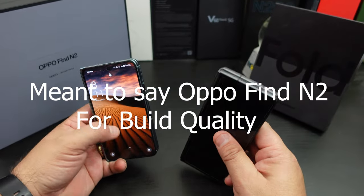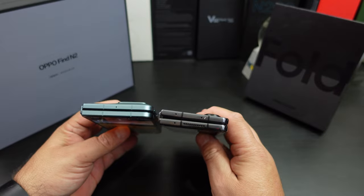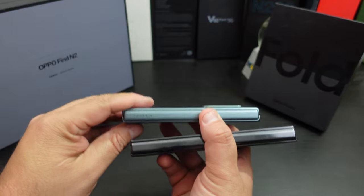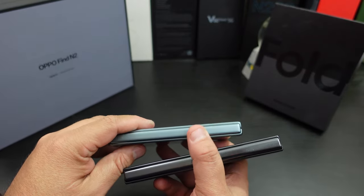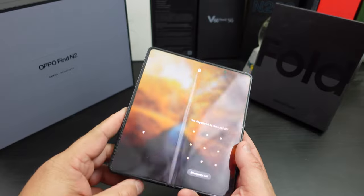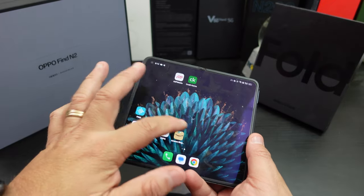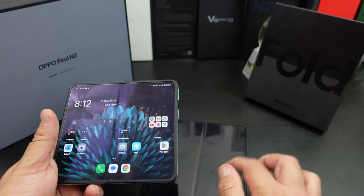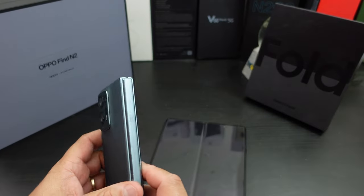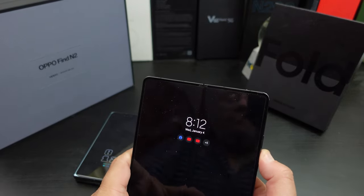As far as build quality on both phones, I'm gonna say that's a tie, except for the hinge. The hinge is where Oppo finds a better design — and it's even better on the Find N2 than it was on the Find N1. When you look at the crease on the display, you can see it on the Z Fold 4. The crease on the Find N2 is not as noticeable — it's there, but it's really not as prominent.